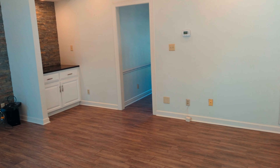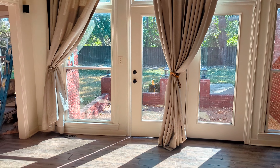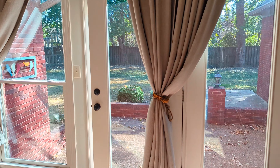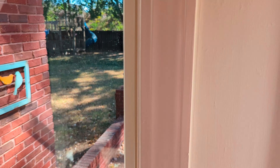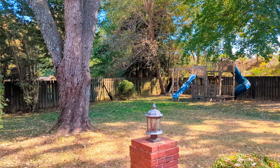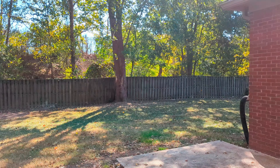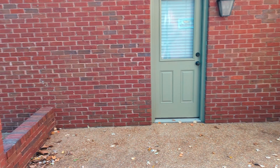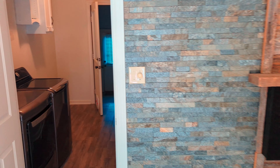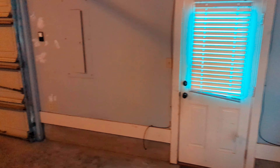This is a gorgeous house. And this is the backyard — a lot of natural light. Fully fenced-in backyard with a beautiful patio area right here as well. Right off the living room, we've got the laundry room, and this is the two-car garage.